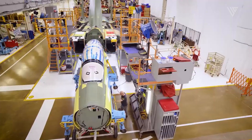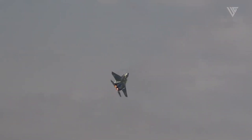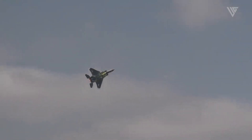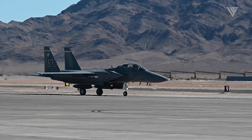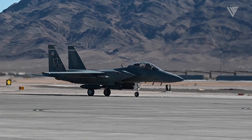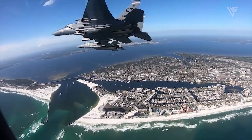The F-15X also has a strong aircraft structure, giving it a service life of up to 20,000 flying hours. In addition, the F-15X has a larger payload capacity of up to 13,380 kilograms, which allows the aircraft to load more weapons than the previous version.